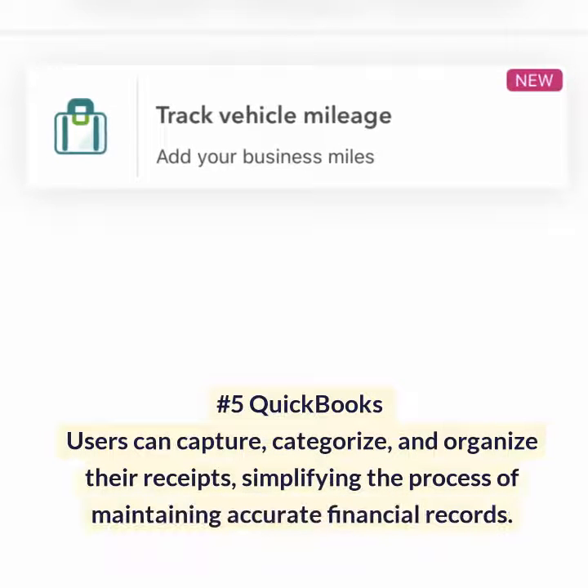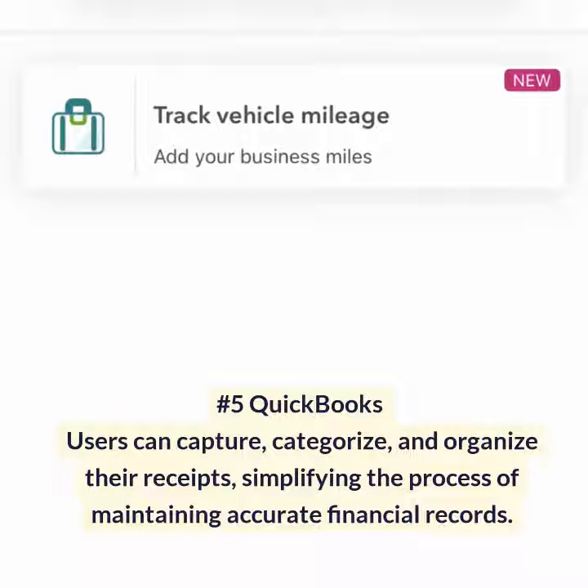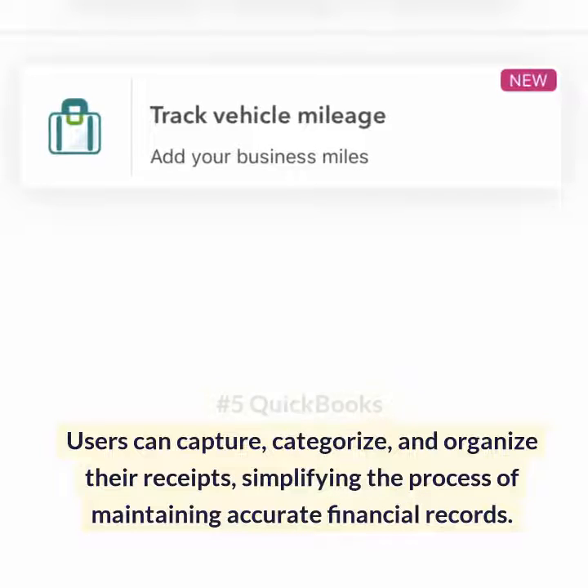Number 5: QuickBooks. Users can capture, categorize, and organize their receipts, simplifying the process of maintaining accurate financial records.